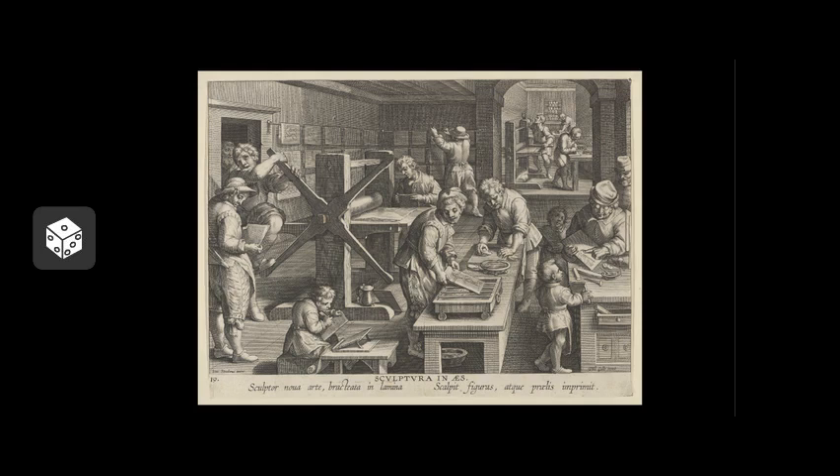There are many processes available to printmakers. You may have heard of some already, including woodcuts, etchings, lithographs, or screen prints. Yet many more exist, and artists often combine techniques in a single artwork. When you talk about prints, individual prints are not called copies — this is incorrect. They are called impressions.